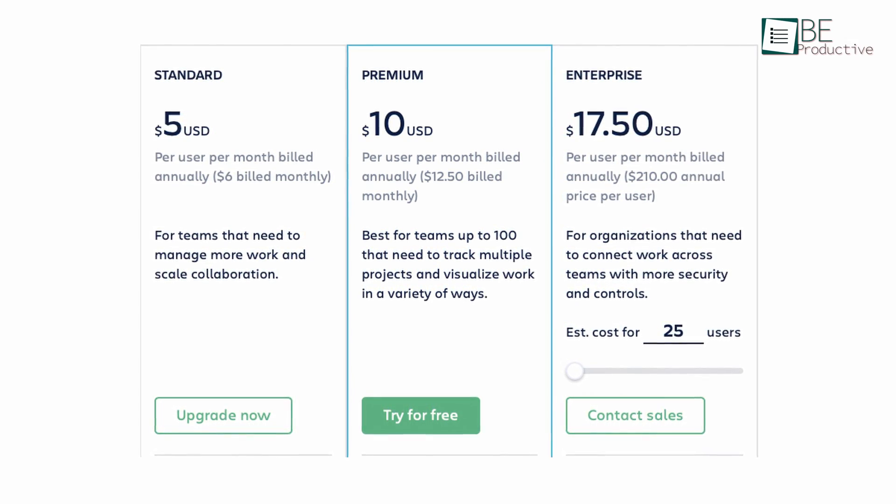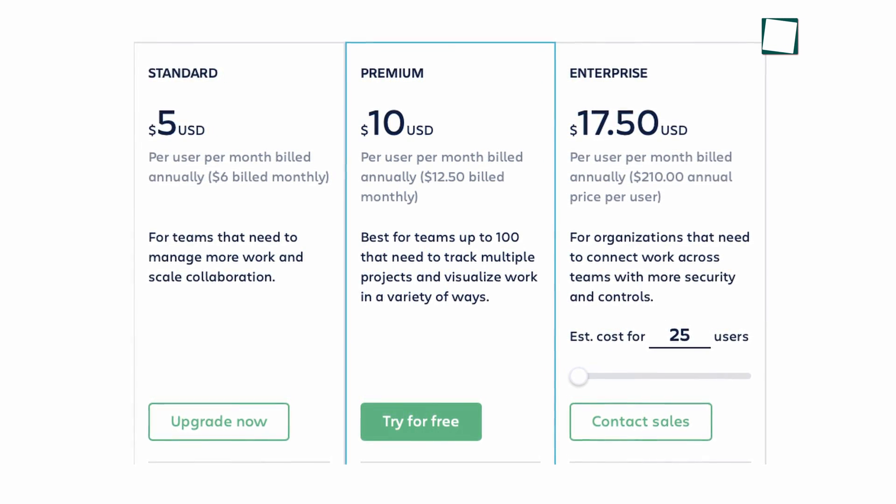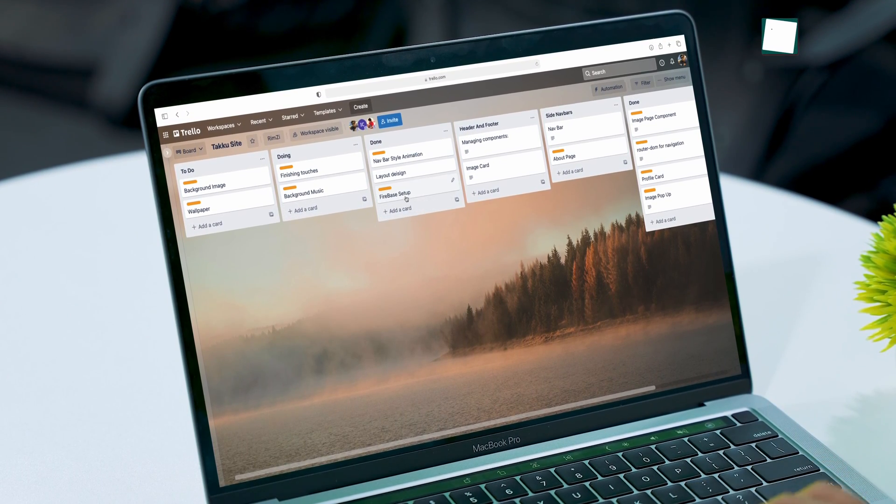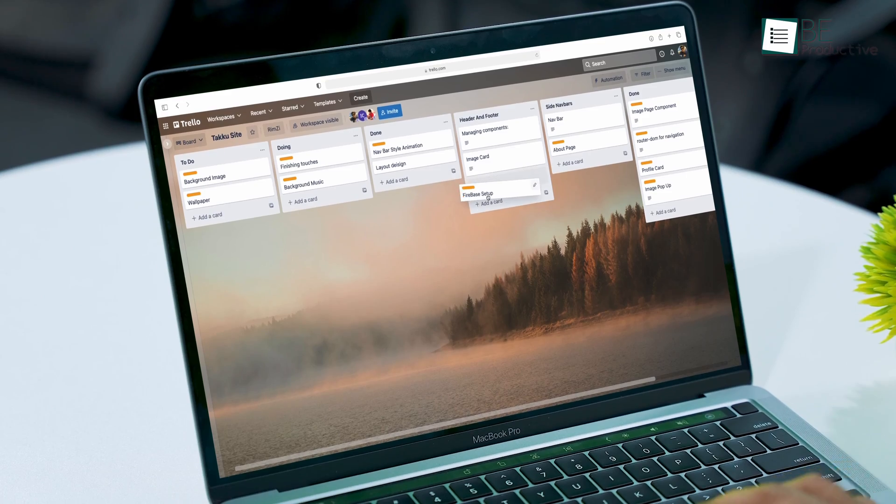The three paid plans include Standard, Premium, and Enterprise. All in all, if you want a simple project management app without any learning curve, Trello is an excellent choice for you.